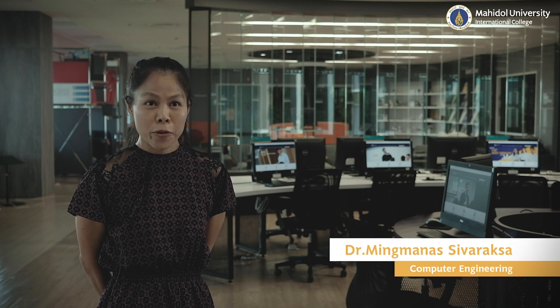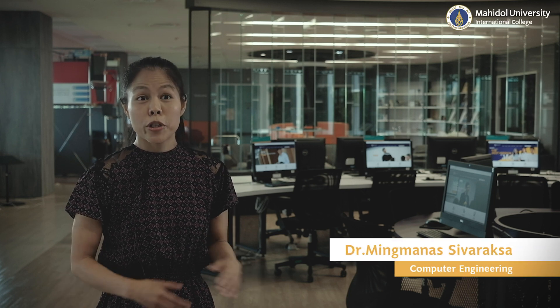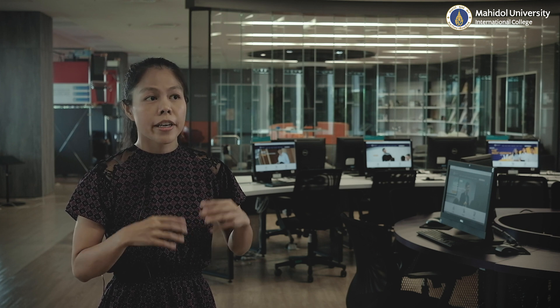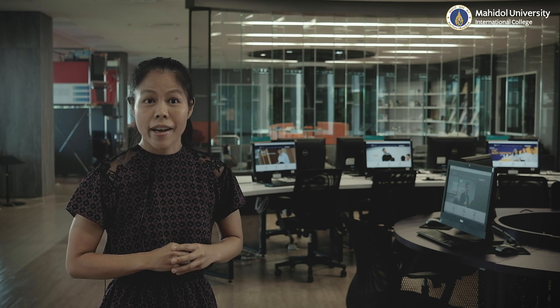It's a computer engineering program, and it basically consists of three main parts. The first one is the hardware type, so you can understand what hardware is built, what electronic devices are doing behind the scenes, as well as how operating systems, computer architecture, and computer structure are built behind the scenes.